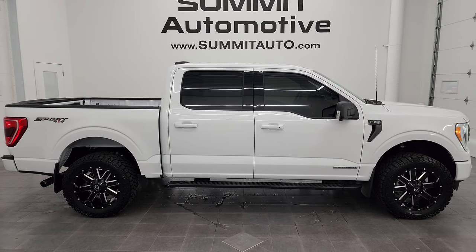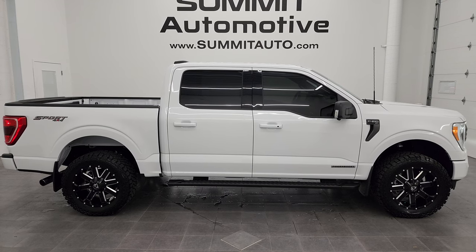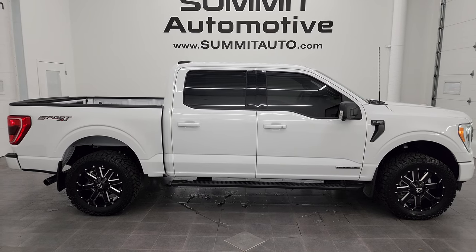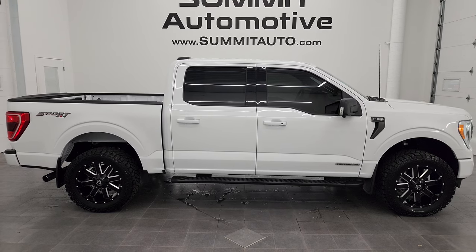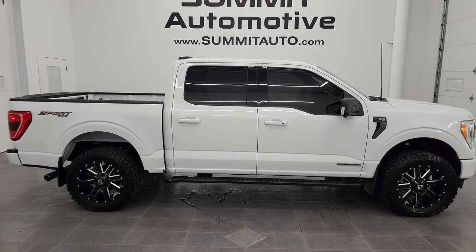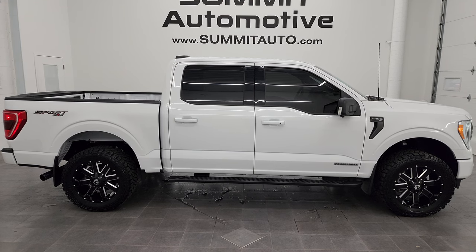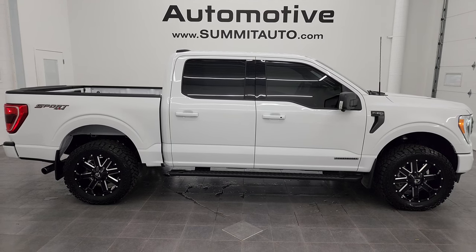In a moment you'll see a link to subscribe to the YouTube channel in the upper left, a link to more F-150 videos in the upper right, a link to this vehicle on our website in the lower left, and a link to one of our latest YouTube videos in the lower right. We're super excited to help you with this ultra-clean, like-new 2021 Ford F-150 XLT Sport Crew Cab Short Box in Oxford White. Thanks again for checking out the video — remember to like, subscribe, and share on the YouTube channel.